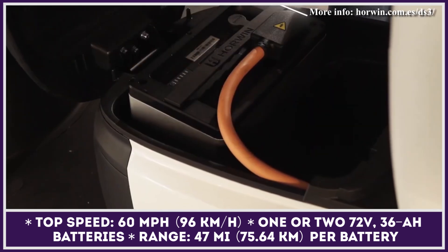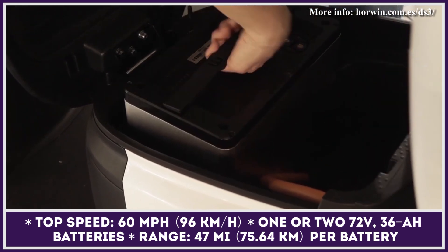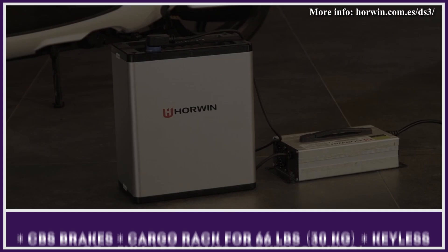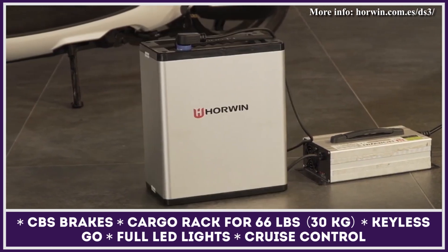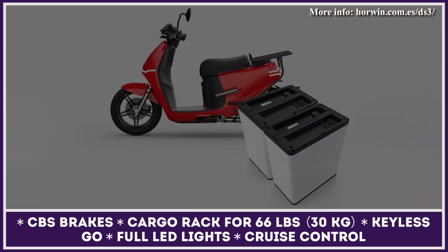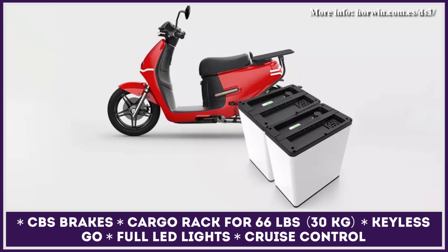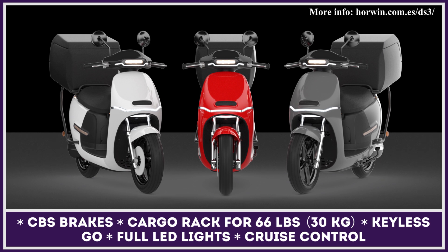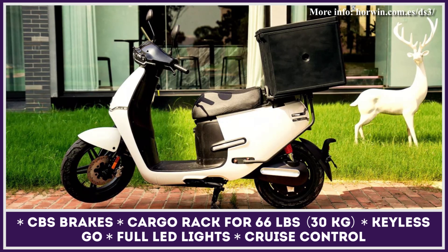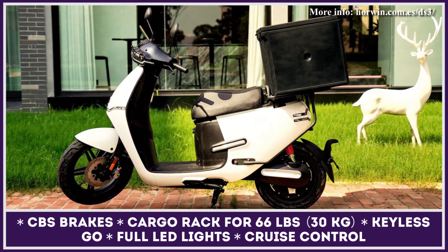The main difference between the trims is the battery setup. The base DS3 uses one 72-volt, 36-amp-hour battery pack offering 47 miles of riding autonomy, while the DS3 Plus comes with two battery packs that double the range to 94 miles. The standard package also features 4.5-liter CBS brakes, keyless go and anti-theft alarm systems, full LED lights, cruise control, and an additional storage compartment for helmets under the seat.